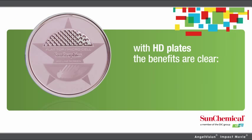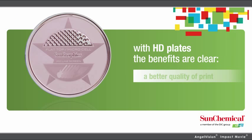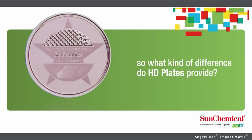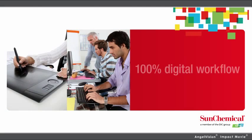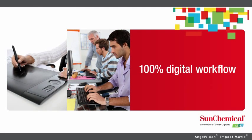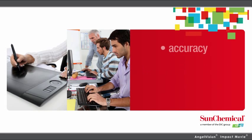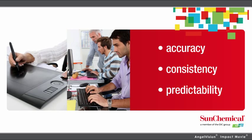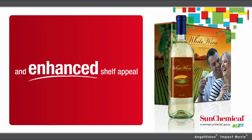With HD plates, the benefits are clear: a better quality of print to make your graphics pop. How about a 100% digital workflow? From the front-end design process to the finished product — accuracy, consistency, and predictability all the way through. And enhanced shelf appeal.